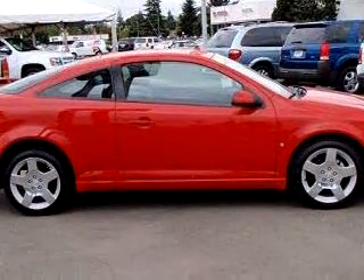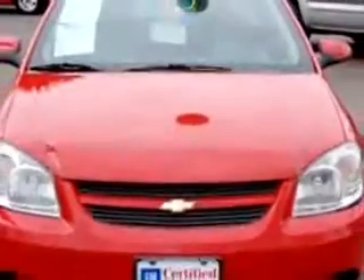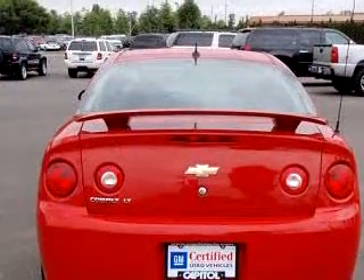Enjoy an exceptional 33 miles to the gallon on this great car with features like MP3 player, OnStar communication system, tilt steering wheel, cruise control, AM-FM stereo radio, CD player, remote entry, and much more.